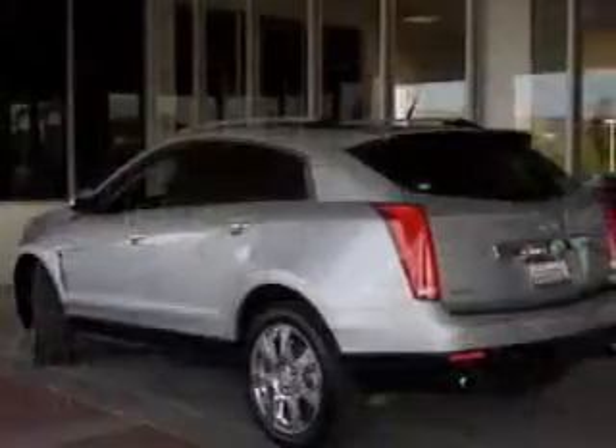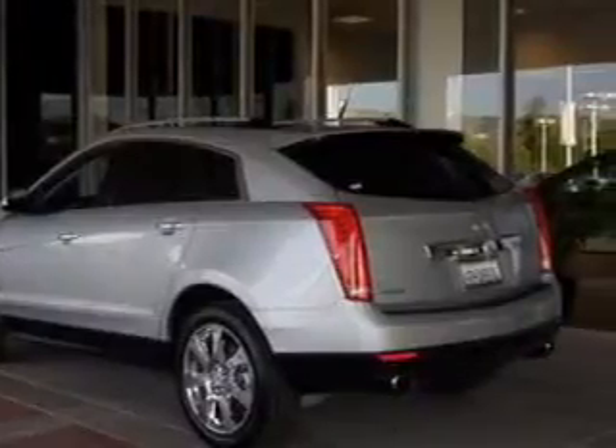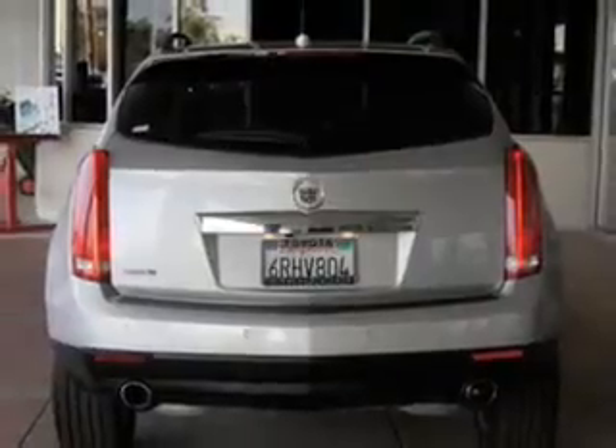With a solid six-cylinder engine connected to a smooth-shifting six-speed automatic transmission. Navigation included to help you get to your destination with ease. Treat yourself to a premium sound system.